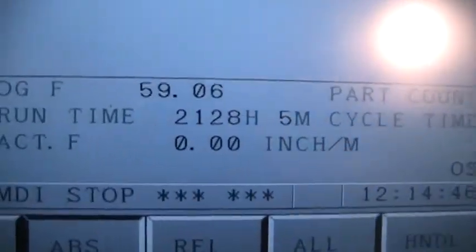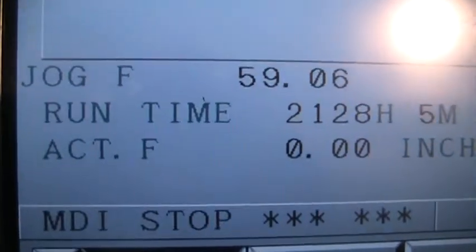Just take a little look on the inside here. This machine is very clean — it's a low hour machine. He pulled up the hour meter on here; we've got 2,128 on the run time.